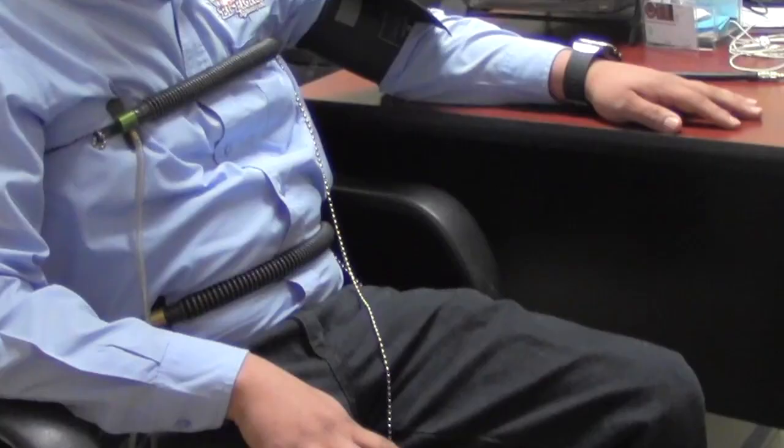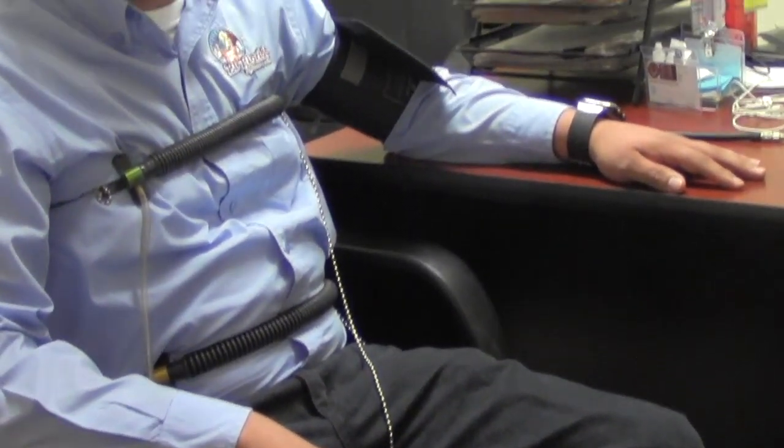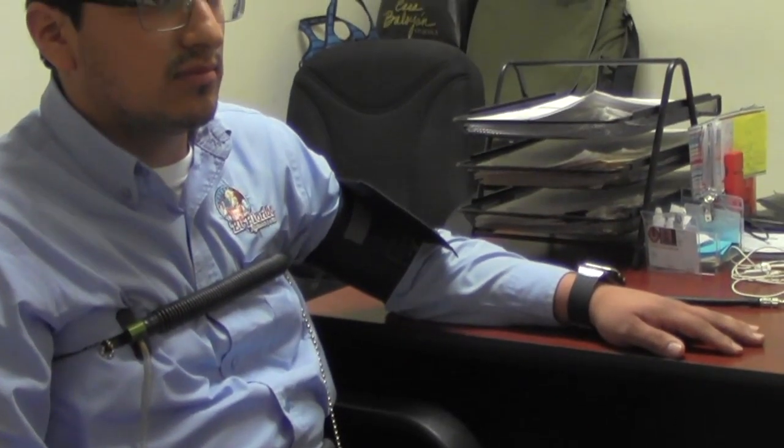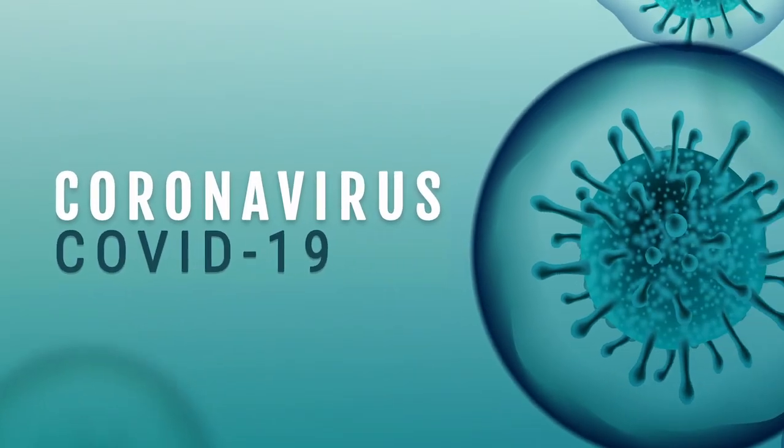Do you rely on polygraph to verify the credibility of job candidates, employees, parolees, clients, or patients? But how do you safely conduct lie detection tests during the current COVID-19 pandemic?